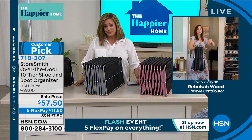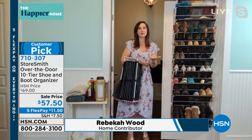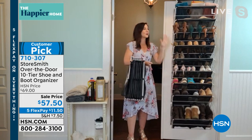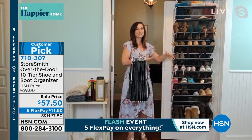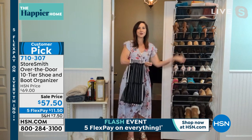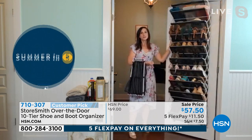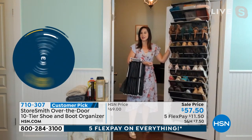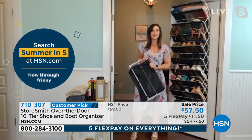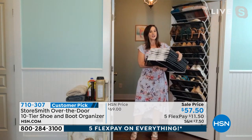I had it up in less than five minutes and all my shoes off the floor in less than 30 minutes. It took me longer just to gather all my shoes than to hang it on the door. So many people take the same journey: you get it home, get all your shoes up off the floor, and then you say 'I need one for my pantry, my mudroom, my garage, my powder bathroom.'